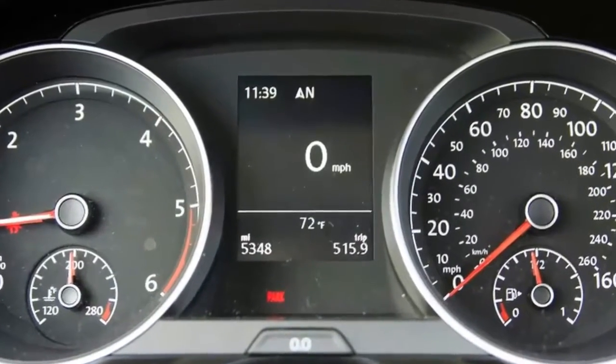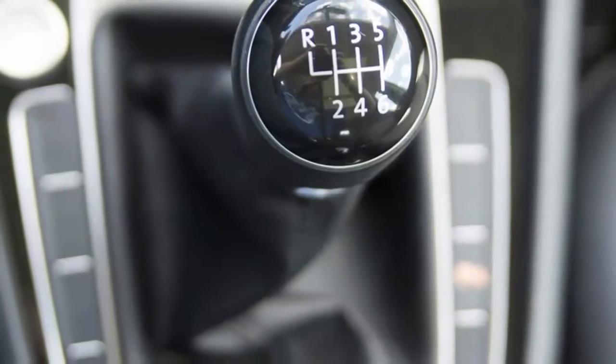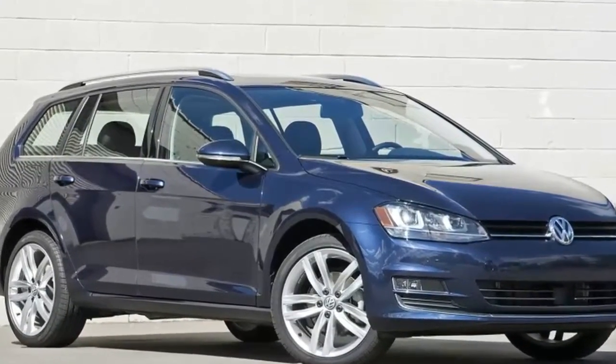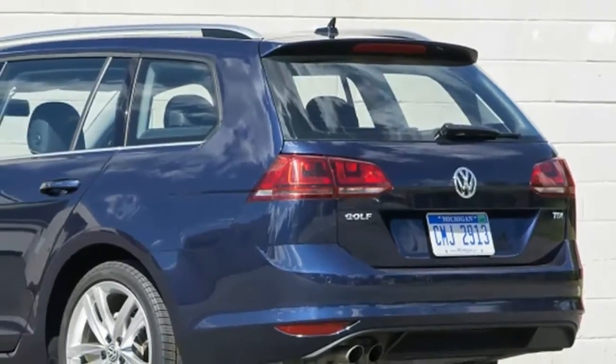The Sport Wagon arrived on moving day, and I set about putting the long roof's hauling ability to the ultimate test, slapping everything I owned into my very first house. Sport Wagons, like Metamucil, can often be very good for you.